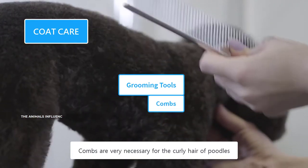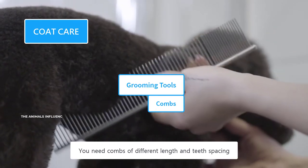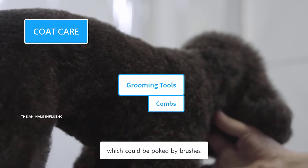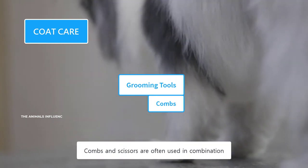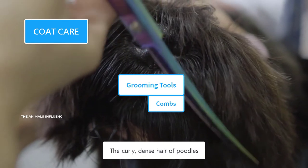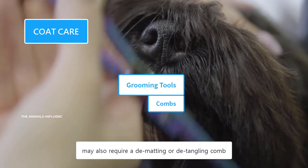Combs are very necessary for the curly hair of Poodles. You need combs of different length and teeth spacing. They are often used for sensitive areas like the face, which could be poked by brushes, and also used to brush hairs around the dog's muzzle, paws, and ears. Combs and scissors are often used in combination to clear out any knots and tangles. The curly, dense hair of Poodles may also require a dematting or detangling comb.